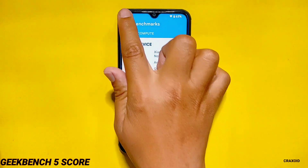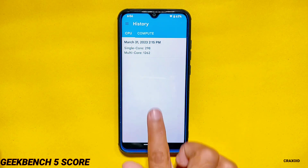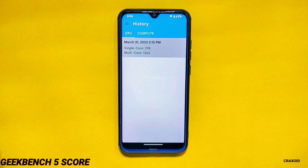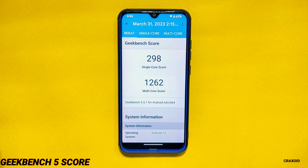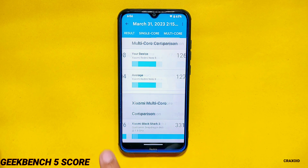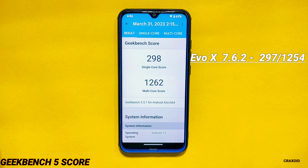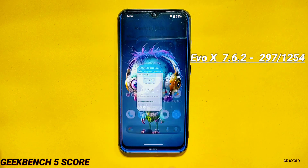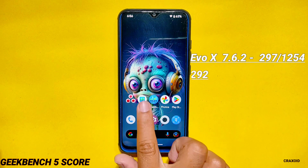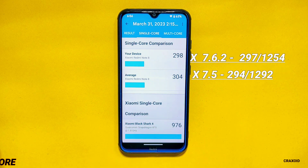Geekbench 5 Score. Moving towards the next benchmark test, the result of Geekbench 5 shows a single core score of 298 and a multi-core score of 1262, which is a good score for this phone. Comparing with previous versions: in Evolution X 7.6.2 the single core score was 297 and multi-core was 1254. On Evolution X 7.5 the scores were 294 and 1292 respectively.